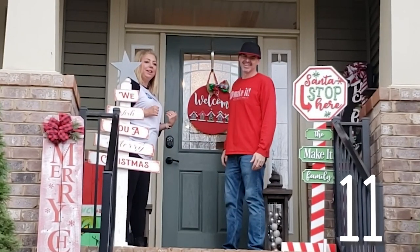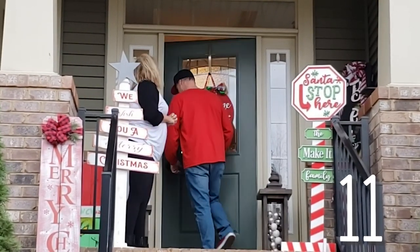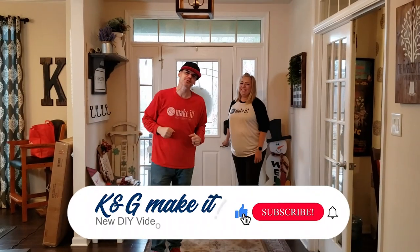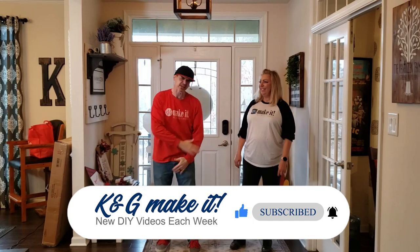Come on in and we'll show you guys how fun it is in here. What is up? Welcome back. If you like to do it, build it or make it, so do we. We have a new video each week. This week it's a holiday house tour.